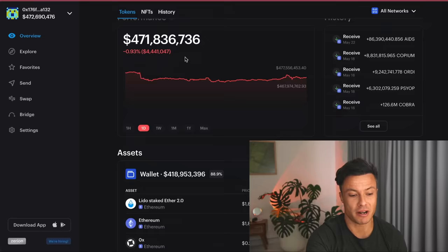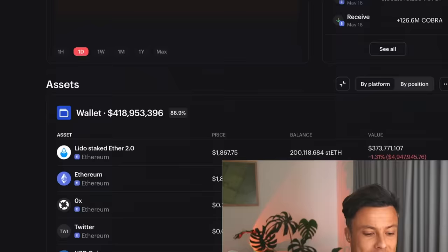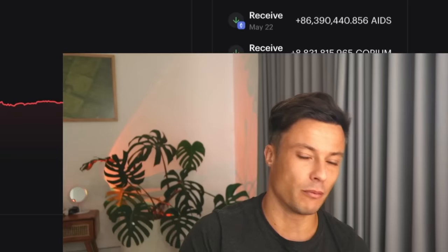Now we've got this wallet address, we come across to Zerion.io and paste it in. We can see 471 million dollars — most of which is held in Lido Staked Ether. I think this could well be Justin Sun, the founder of Tron's wallet. We can see all of these assets, and we can create an account and put on a notification bell so that every time he buys, sells, or makes a trade, it's going to ping up on my phone — 'Just bought Pepecoin.'